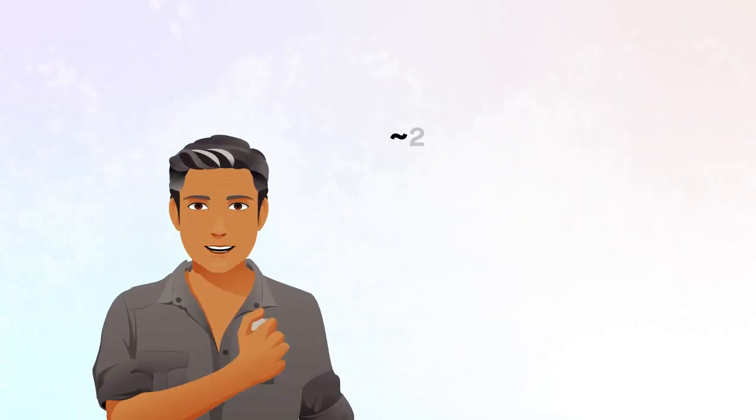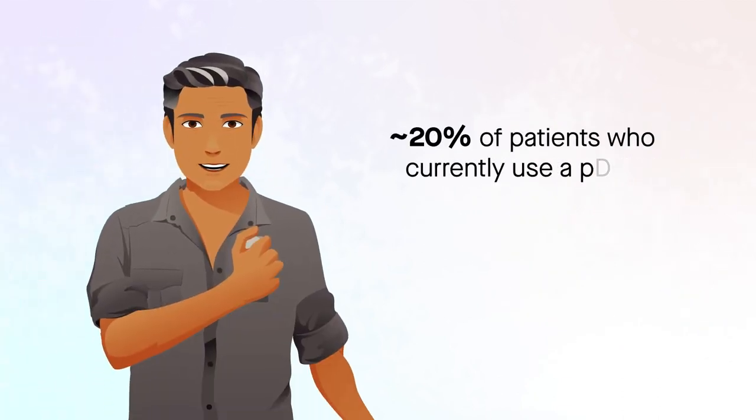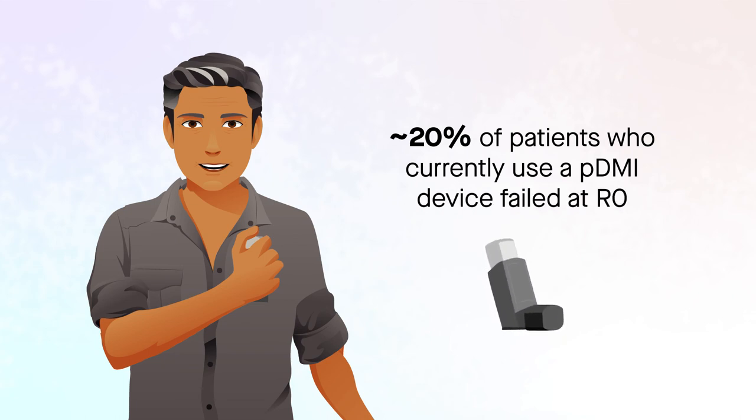However, nearly 20% of patients who currently used a PMDI device failed at R0, even after three assessments with coaching.